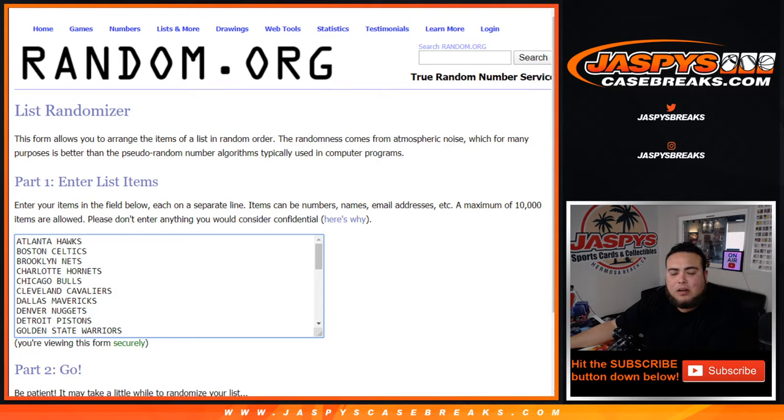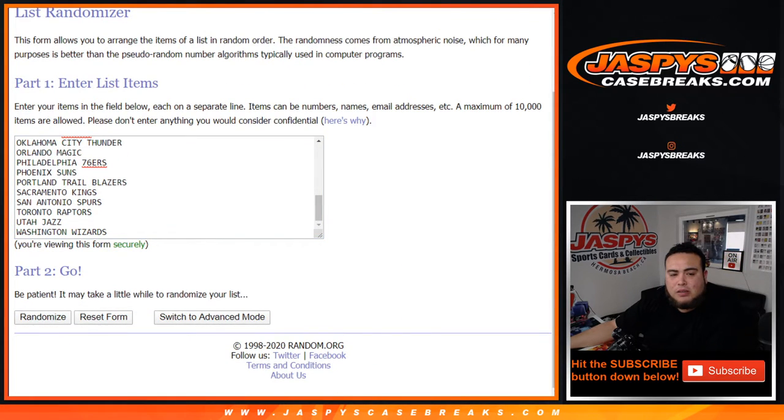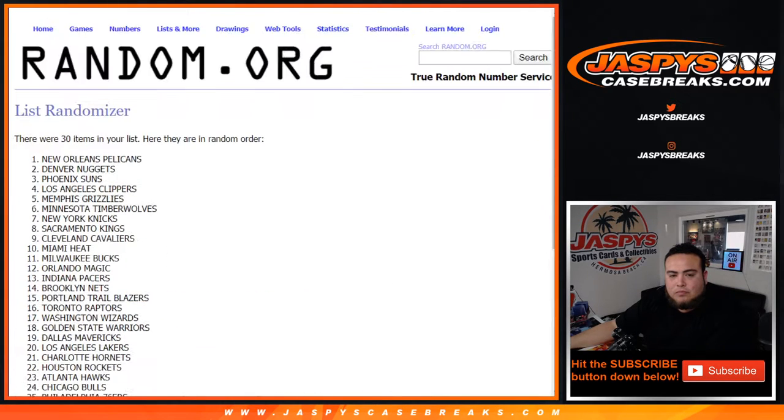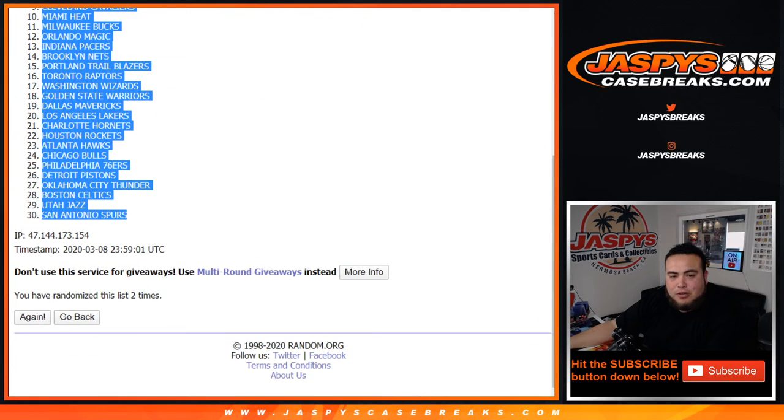Let's go two times down on the teams. One and two. Pelicans at number one, down to the Spurs. All right, all right.